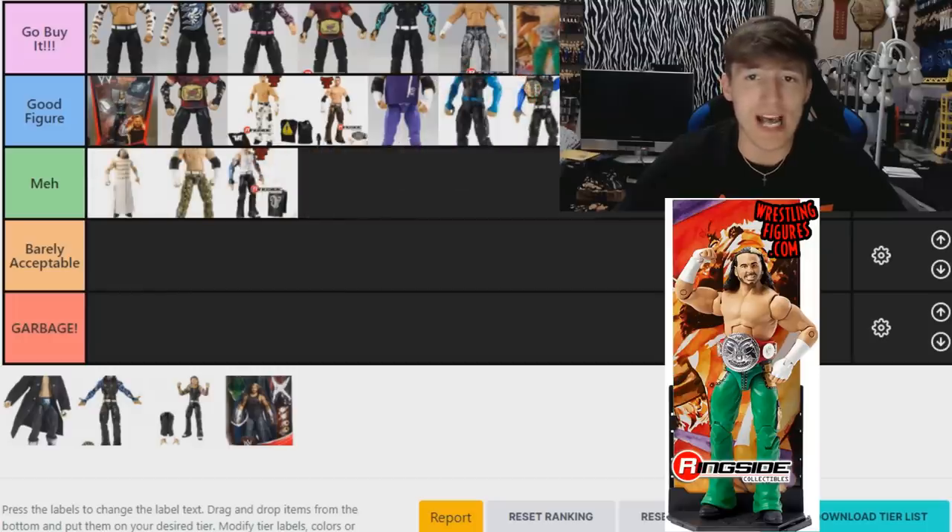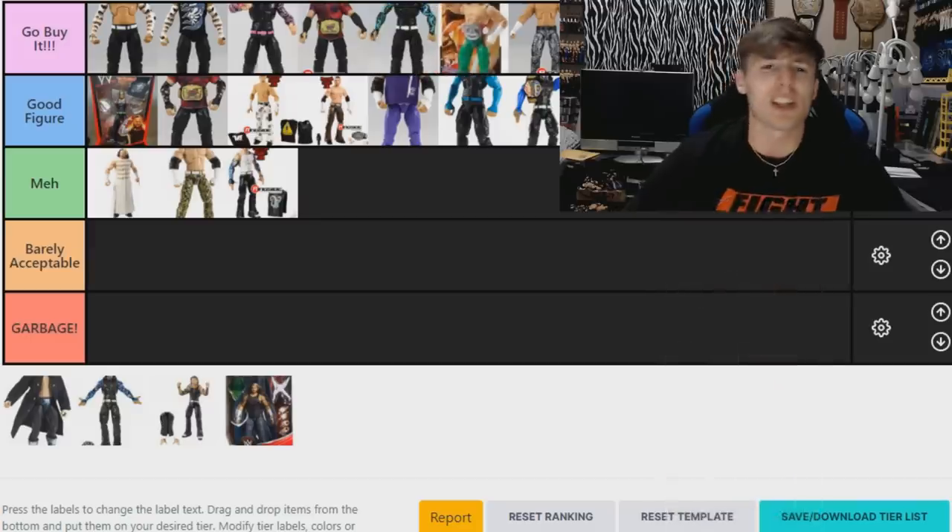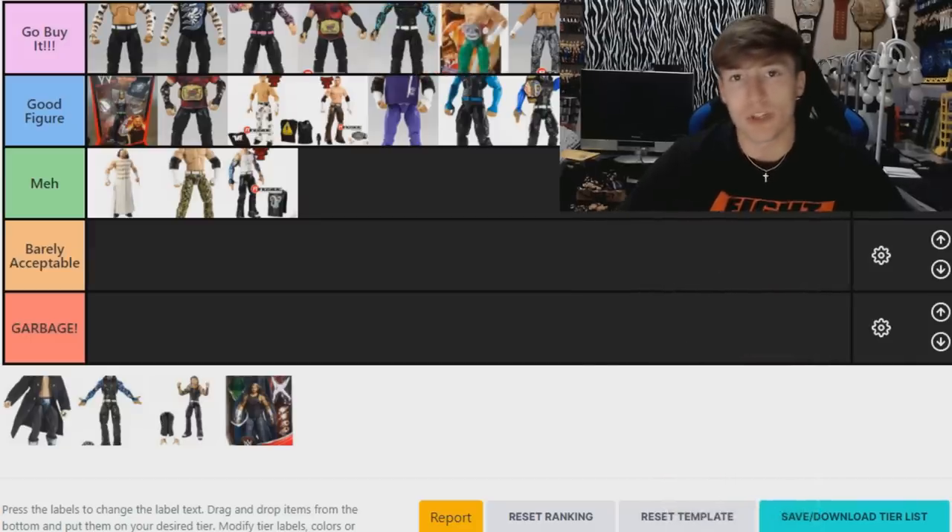Moving to the green pants Matt Hardy — this is a 'Go Buy It.' I don't know why I love the green pants Matt Hardy so much, but the lime green is super fun. You can head swap it if you want, and I actually like the head sculpt it comes with. It comes with the RAW Tag Team Championship — really strong figure. I recommend it a lot; it may be one of my favorite Hardys. I'm putting it above the Epic Moments.